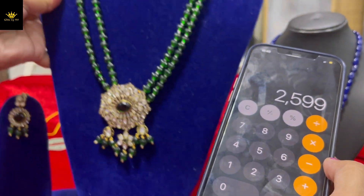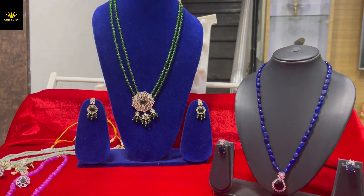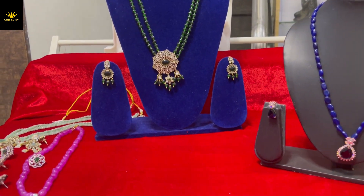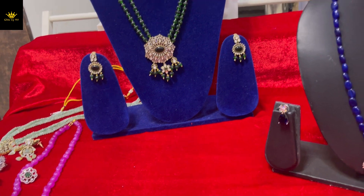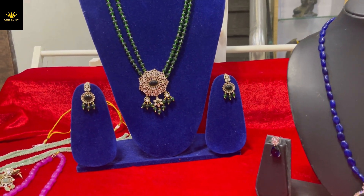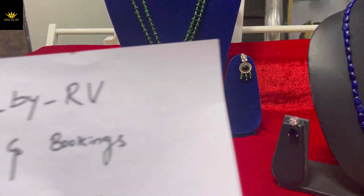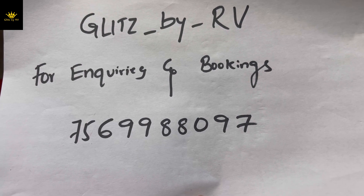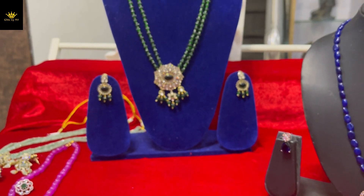I think these are all the collections for today — it's a short video. If you like the video, please like, comment, share, and if you're new to the channel, definitely subscribe and click the bell icon. For any inquiries and bookings, contact us at 756-99-88097. Thanks for watching, bye!